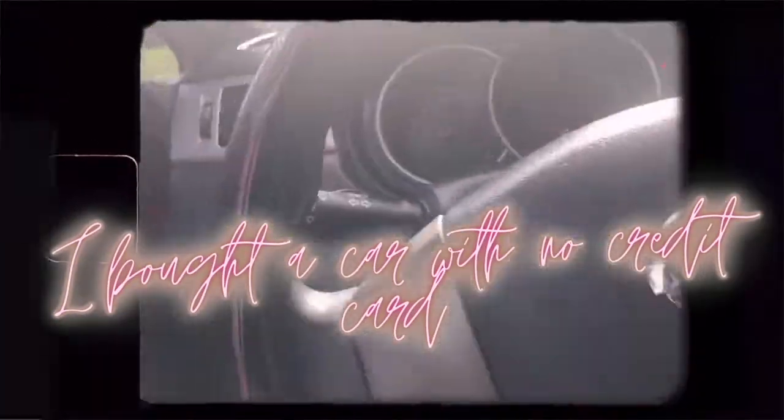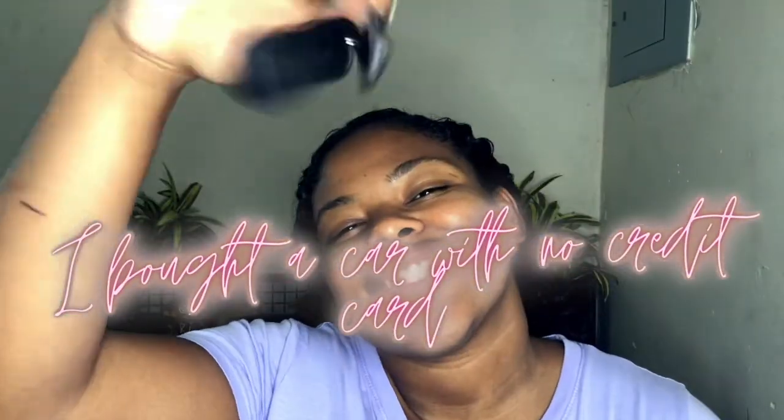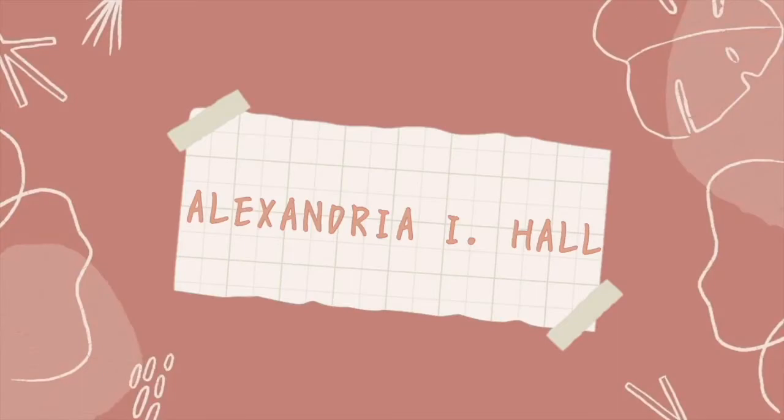Hey y'all, it's Ali, welcome back! Today I'm going to be talking about how I bought a car with no credit card. You heard me — I did not use a credit card. This is how I got my car.